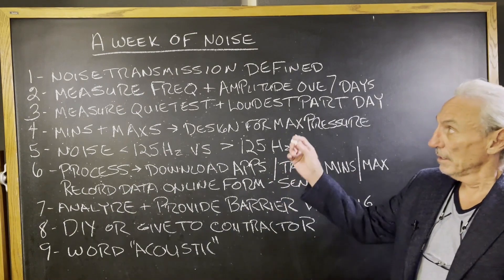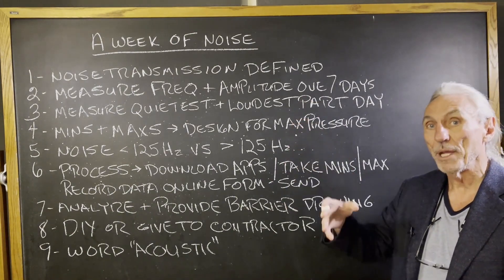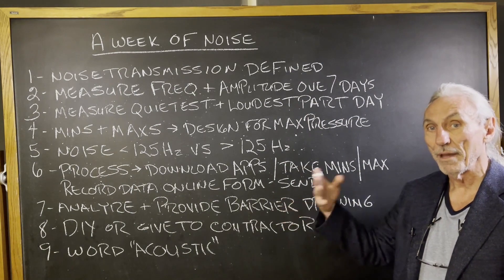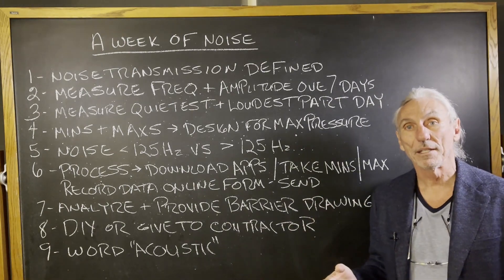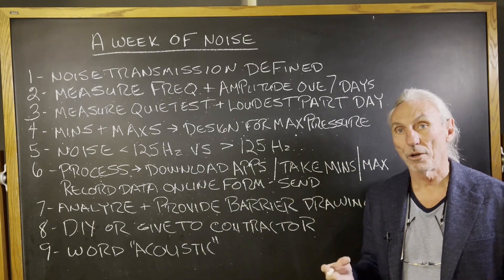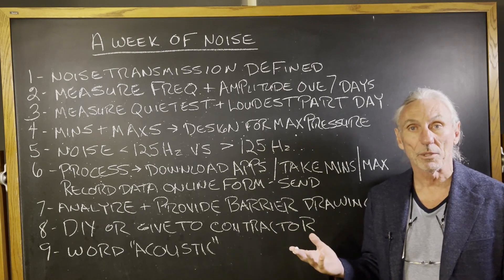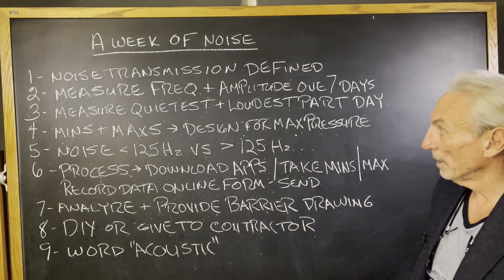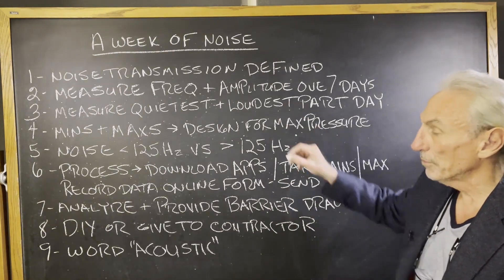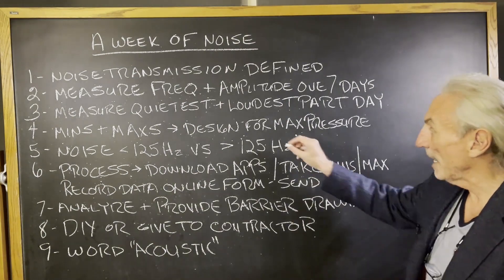In order to really get a handle on noise, we have to measure over a whole week. We have apps that we send you. You download them on your phone and then you record the data per our instructions on our online data sheet. We're looking for the quietest and the loudest part of each day — those are called mins and maxes.